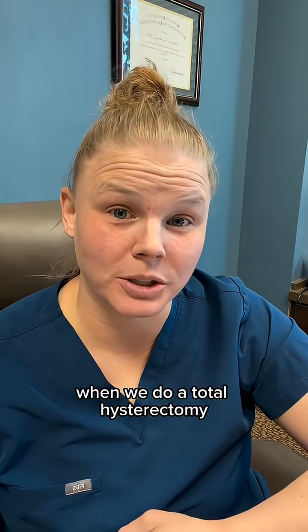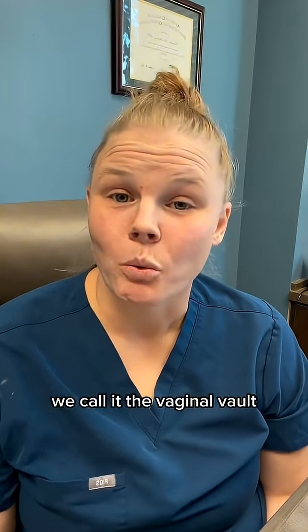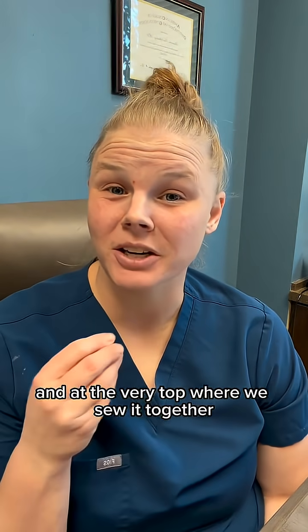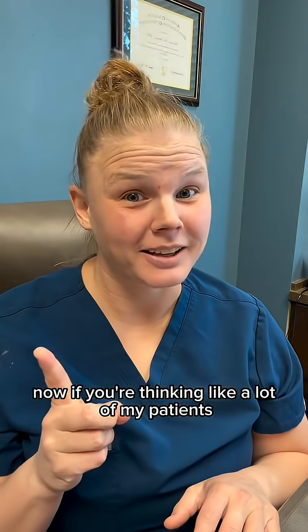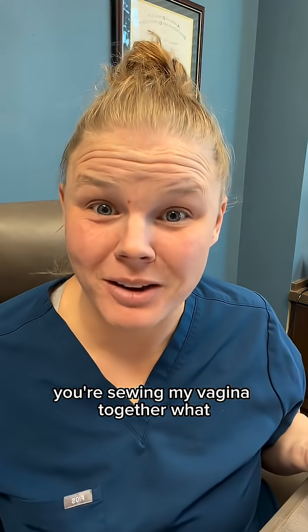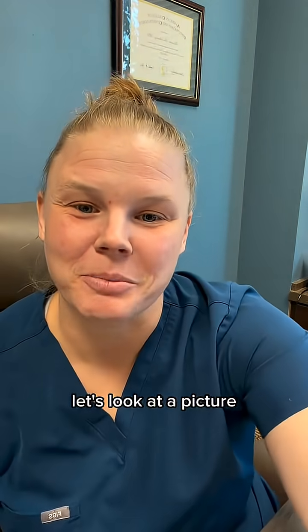When we do a total hysterectomy — meaning we remove the uterus and the cervix — what's left afterwards is the vagina. We call it the vaginal vault, and at the very top where we sew it together, we call it the vaginal cuff. Now if you're thinking like a lot of my patients, 'You're sewing my vagina together? What?' This isn't something you need to freak out about. Let's look at a picture.